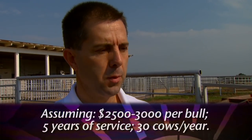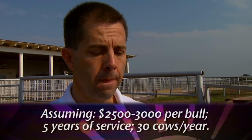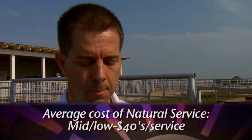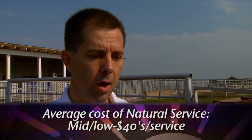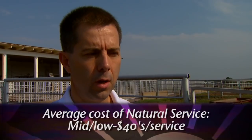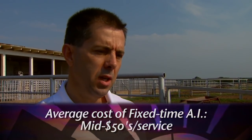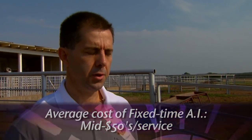Still, that's pretty reasonable compared to traditional breeding out in the pasture. There have been a number of comparisons done on the cost of artificial insemination versus natural service. Most of those show that if you're willing to pay somewhere between $2,500 to $3,000 per bull, those bulls are in service for about five years and breed approximately 30 cows a year, the cost winds up being in the mid to low $40s per animal for natural service. The cost for fixed-time AI is somewhere in the mid-fifties — so roughly a $10 to $15 difference. Maybe not as different as people might think.